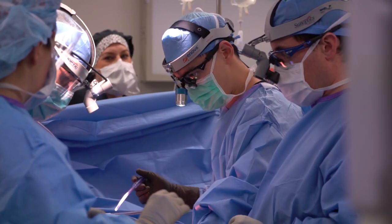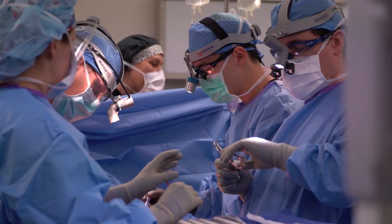We can do a microdiscectomy, a hemi-laminectomy, or just a typical laminectomy. All of those types of surgeries are decompressive surgeries. You can also combine a decompression surgery with a fusion surgery, but purely decompressive surgery is usually laminectomies and discectomies.